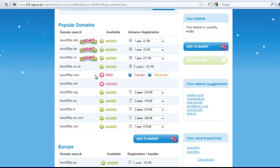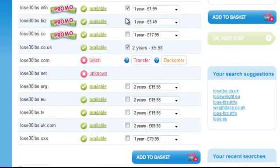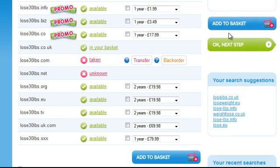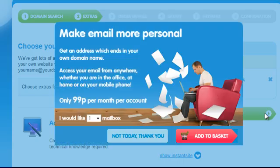Obviously the .com is taken. I suggest you take .com — it's always the best. I'm going to take .co.uk just because it's cheaper and I'm really only doing it for demo purposes. So I'm going to add it to the basket, go to the next step, and it's as simple as this really — you just need to buy it as you'd buy anything else.